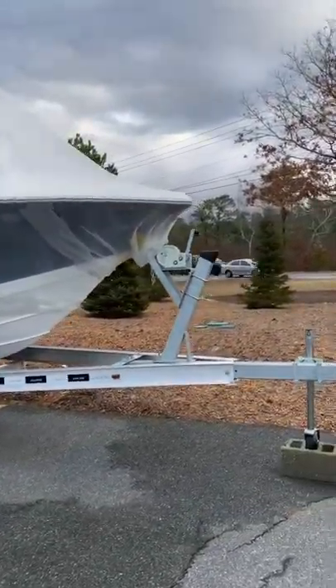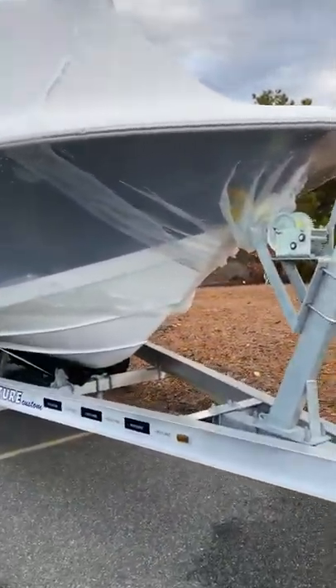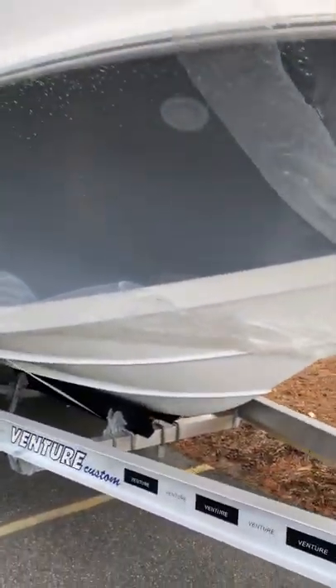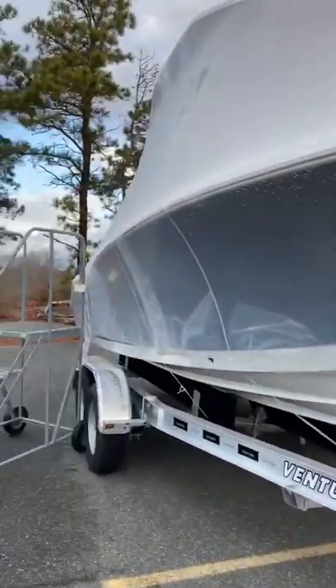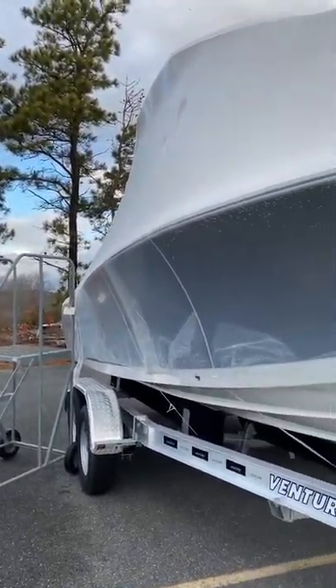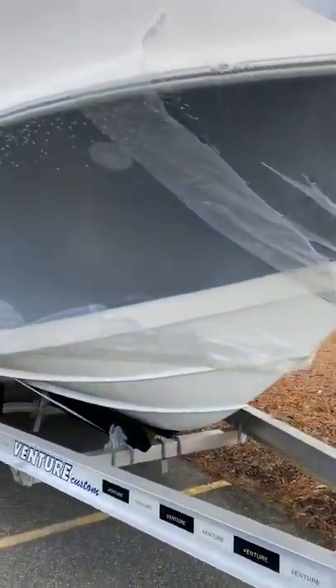Welcome back guys, another video from the Boat Guy — this is Keith. Today we're going to be showing you a 21-foot Tidewater CC Adventure. This is a very nice boat, very popular boat. You'll notice the nice Carolina flair.